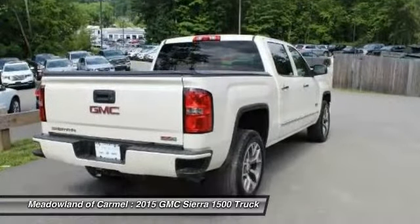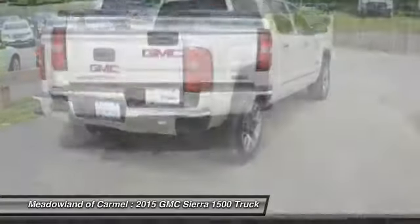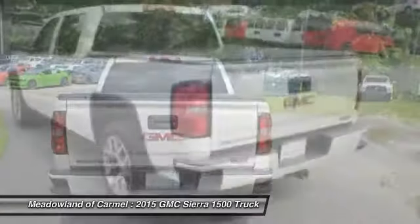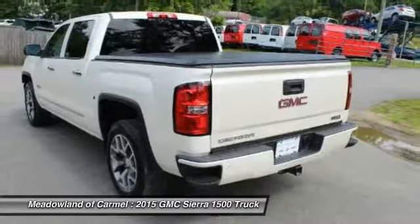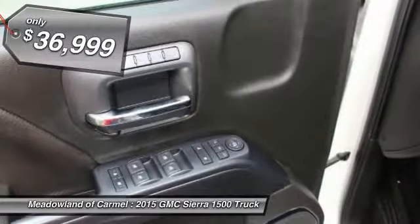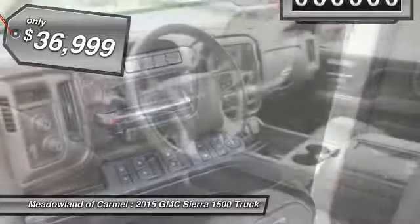The Sierra 1500 now comes standard with a Vortex 6.2-liter and 5.3-liter V8 engine and an electronically controlled automatic transmission that combines high max hauling capability with precise control, and is priced below $40,000.